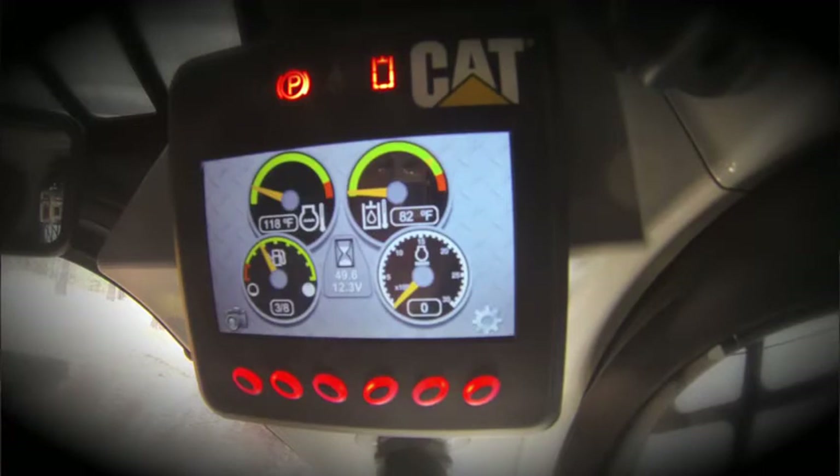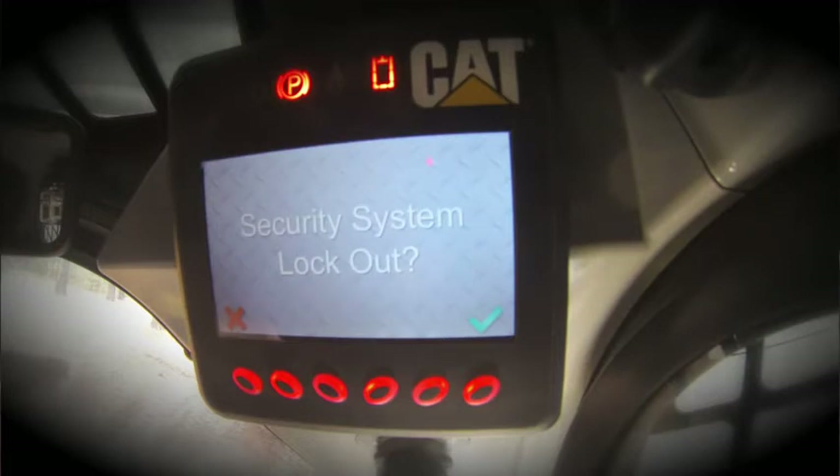With the security system feature enabled, when the key switch is turned to the off position, the operator will have a choice. He can either enable the security system within 30 seconds by selecting the check mark, or he can suspend that functionality for 15 minutes by selecting the X. After the 15-minute window has passed, the security system will lock the machine and will require a code in order to start again. So as you can see, not only is the new optional advanced display easy to use, it also positions CAT skid steer, multi-terrain, and compact track loaders as leaders in operator controllability, comfort, security, and visibility. We hope you'll visit a D-Series machine soon so you can experience it for yourself. Remember, this machine is ready to work when you are.